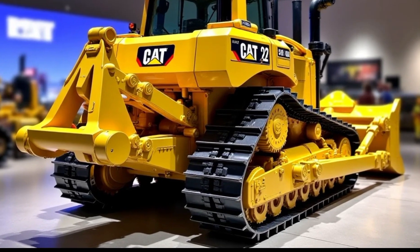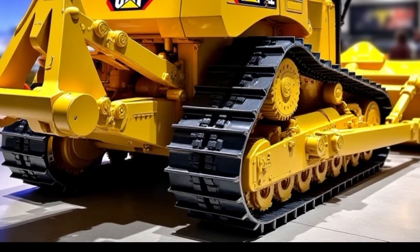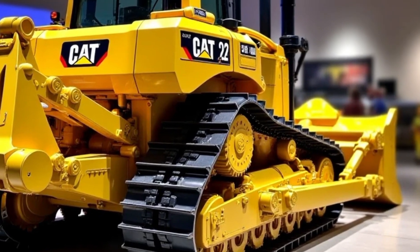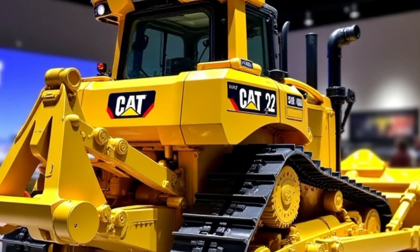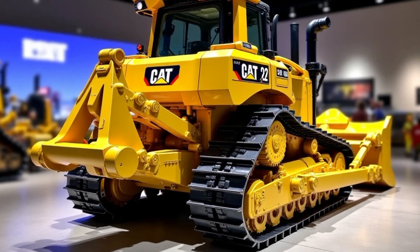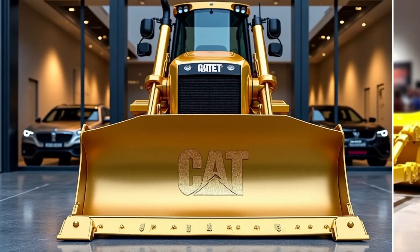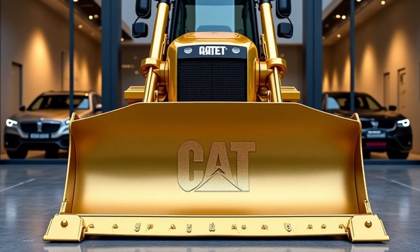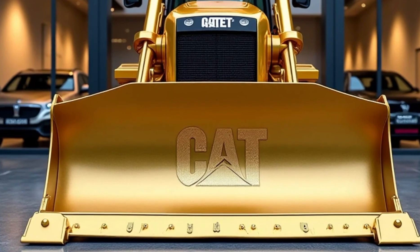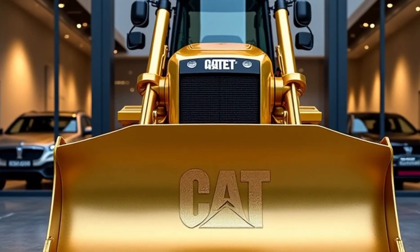Let's begin with the engine, the heart of any bulldozer. The Caterpillar D12 features an advanced high-performance engine designed to deliver raw power and exceptional fuel efficiency. With over 1,100 horsepower, this machine ensures that no task is too demanding. The engine incorporates cutting-edge technology, including advanced fuel injection and turbocharging, to maximize performance while minimizing emissions. This not only ensures compliance with modern environmental standards, but also reduces operational costs, making the D12 a smart investment for any project.